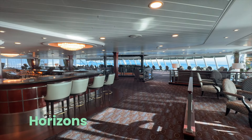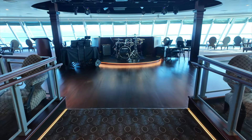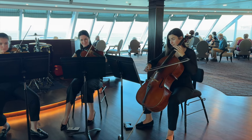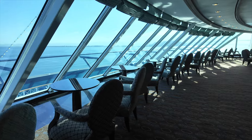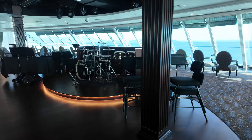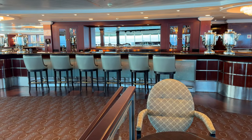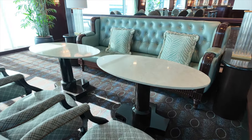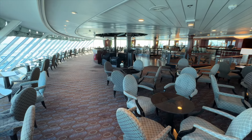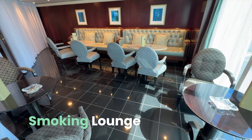Heading back inside, we come to Horizons Lounge. Horizons Lounge is where the party's at — the party, the tea, and even entertainment. With floor-to-ceiling windows, it's the perfect place to sip a cocktail while watching the sunset. At night, it transforms into a lively venue with music and dancing. There's also a surprisingly elegant smoking area carved out of the Horizons Lounge.